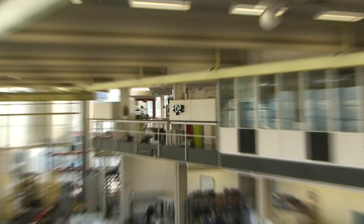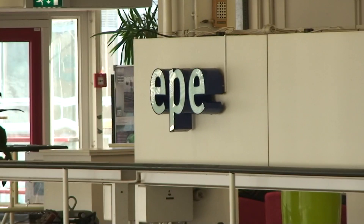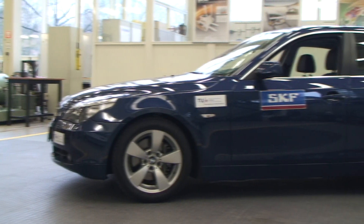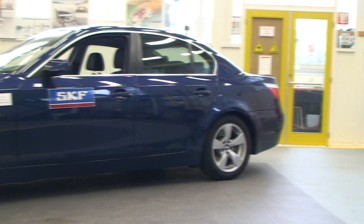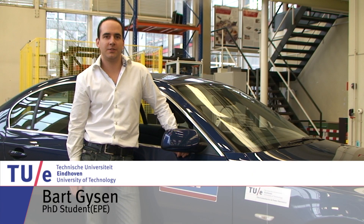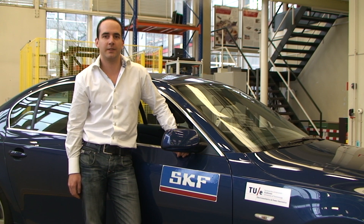An electromagnetic active suspension system is being developed by the Departments of Electrical and Mechanical Engineering at Eindhoven University of Technology in cooperation with SKF. My name is Bart Gijzen and I am a PhD student at the Eindhoven University of Technology. My project is in cooperation and funded by the SKF Automotive Development Centre in Nieuwegein. The idea of the project was to develop an electromagnetic active suspension system for passenger cars.